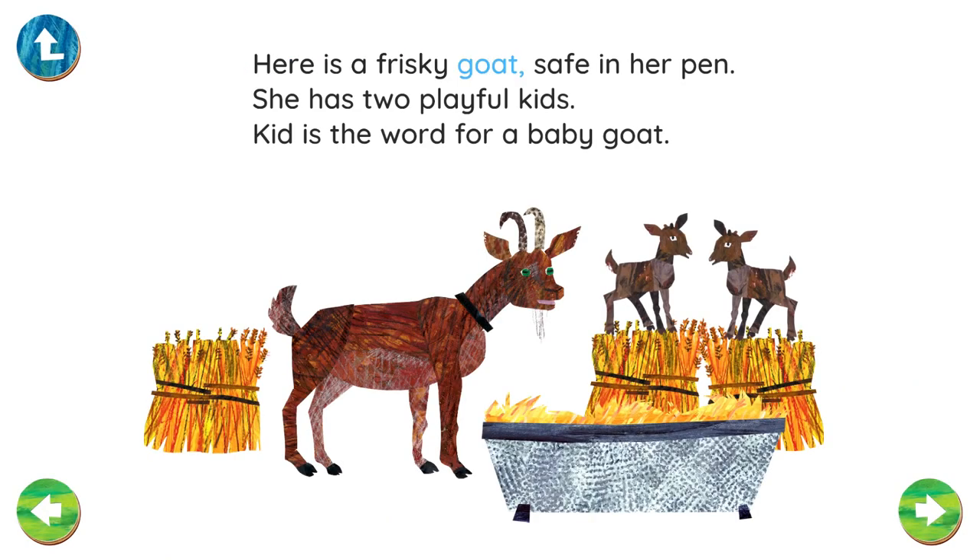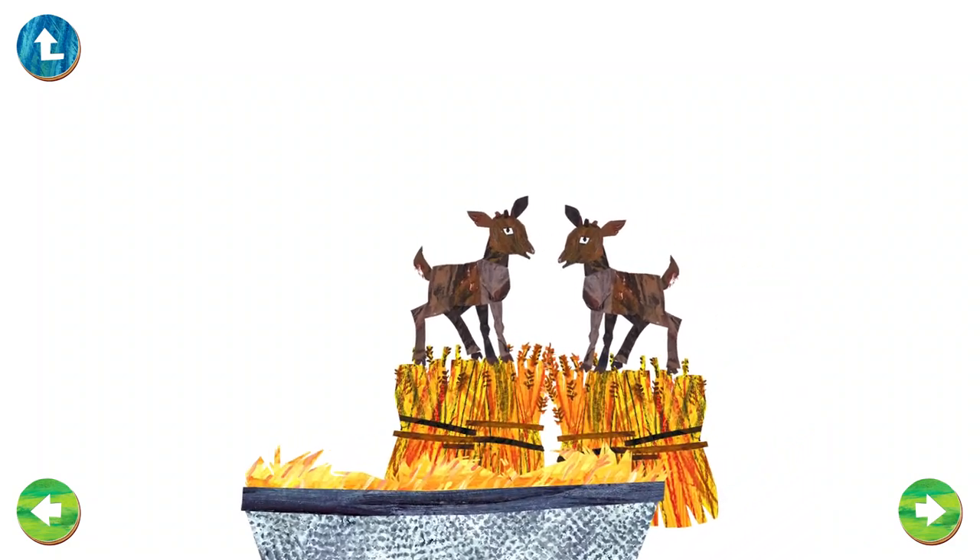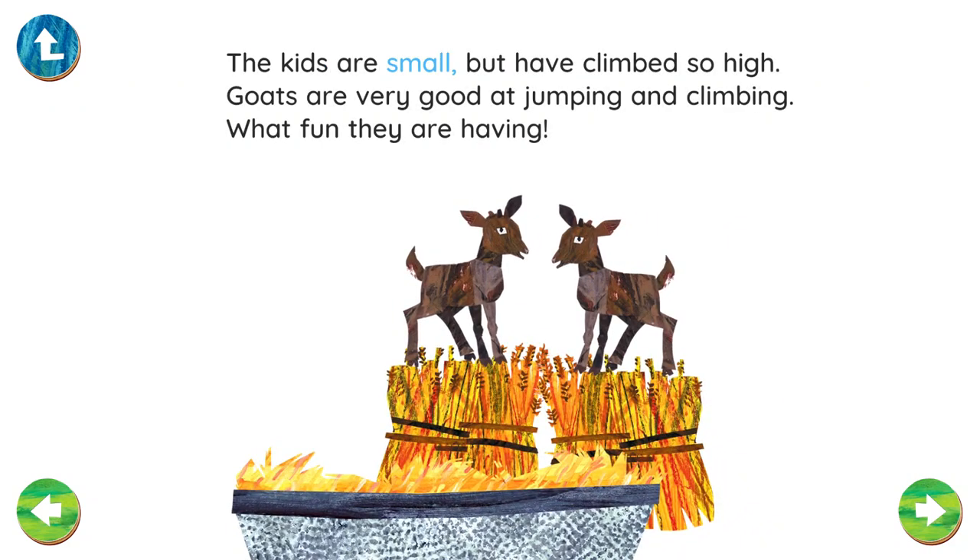Here is a frisky goat safe in her pen. She has two playful kids. Kid is the word for a baby goat. The kids are small, but have climbed so high. Goats are very good at jumping and climbing. What fun they are having!